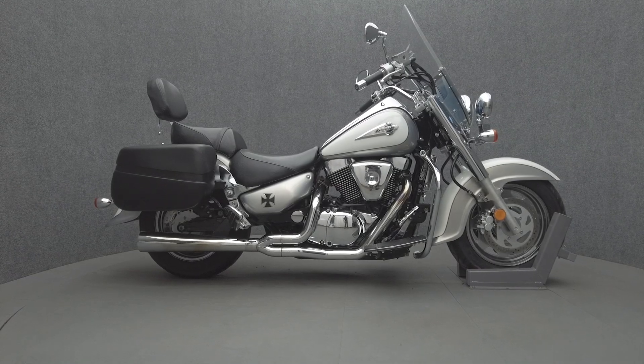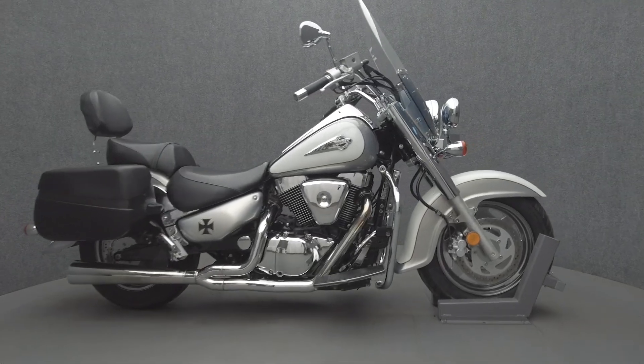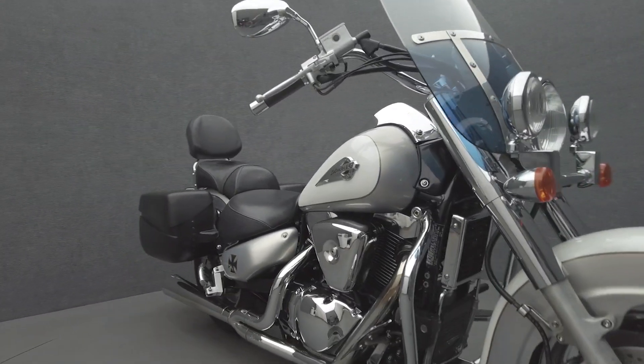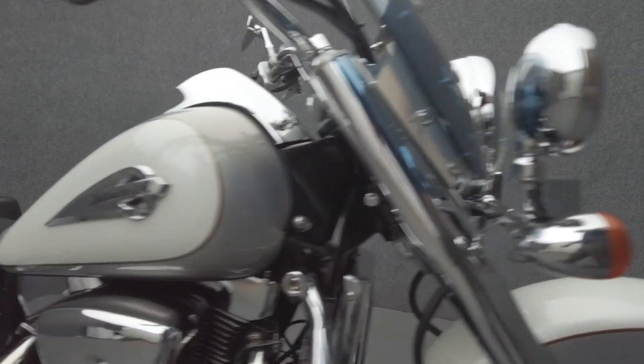Hey everyone, this is Keegan from National Power Sports. This is a 2004 Suzuki Intruder LC with 22,671 miles. It passes New Hampshire State inspection and runs well.